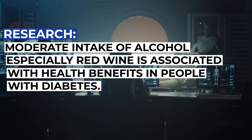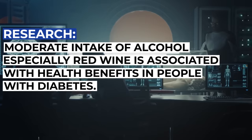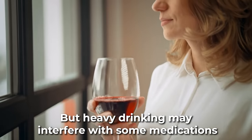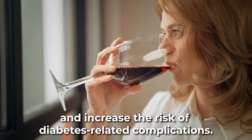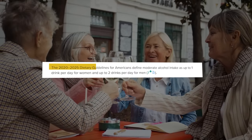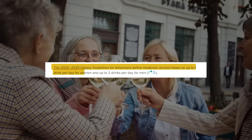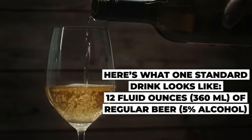Studies suggest that moderate intake of alcohol, especially red wine, is associated with health benefits in people with diabetes. But heavy drinking may interfere with some medications and increase the risk of diabetes-related complications. The 2020-2025 Dietary Guidelines for Americans define moderate alcohol intake as up to one drink per day for women and up to two drinks per day for men.